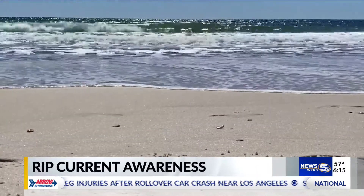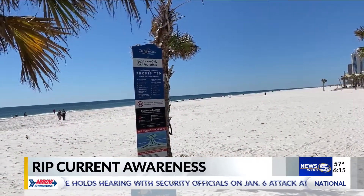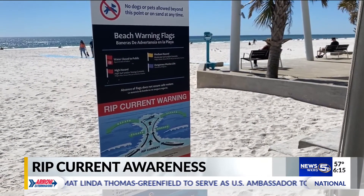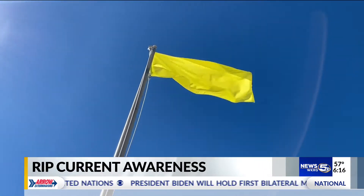Gulf Shores Beach Safety Officers and lifeguards are working hard to be sure rip current safety information gets out to beachgoers, locals and tourists. We have a pamphlet that all the lifeguards and our beach rangers give out every day to the beachgoers. Lifeguards talk to beachgoers throughout the day about what rip currents are and how to avoid them. There are also signs up along the beaches with information about the flag system and rip current safety.